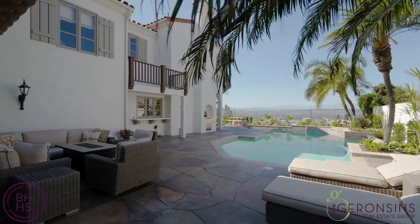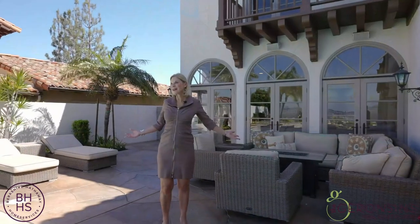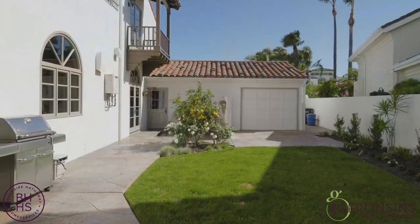And here's your lounge area to just sit, relax, and enjoy the beautiful view. Wait till you get in that spa with your glass of wine at night with all the lights.